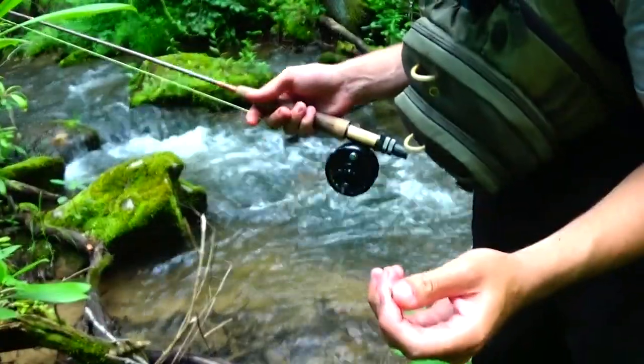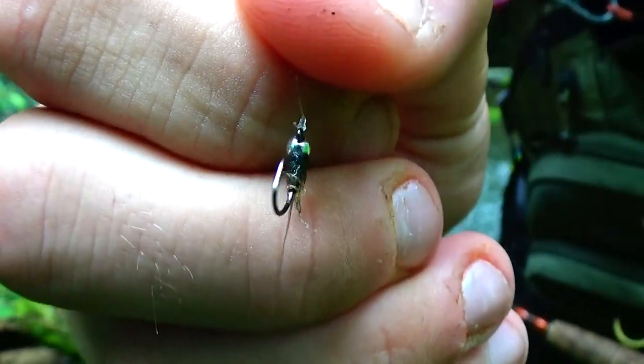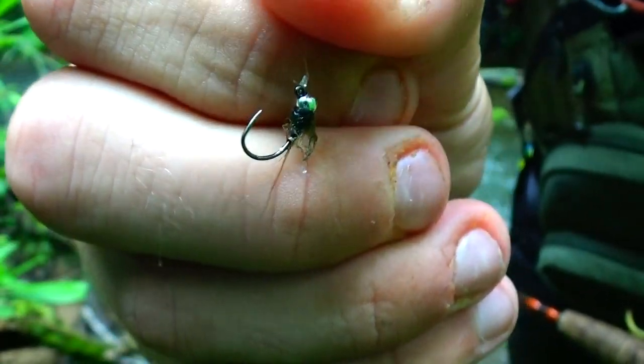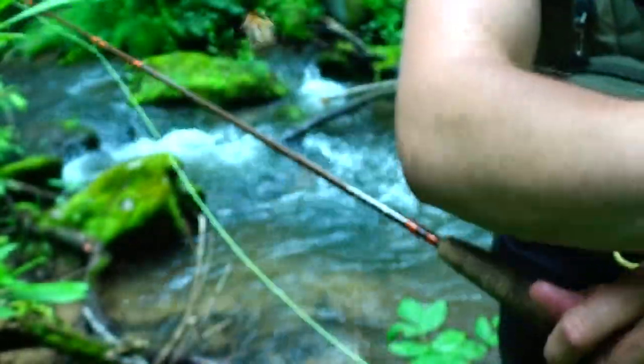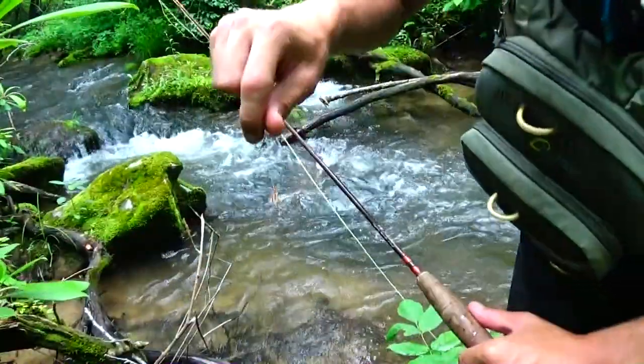Using a 6.5 foot 3-weight. Here's my dropper — it's tore up now, but it's just a size 18 totter jig, silver bead about a foot up. Got a size 10 stimulator, and it's been effective.